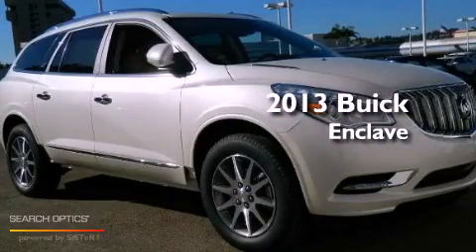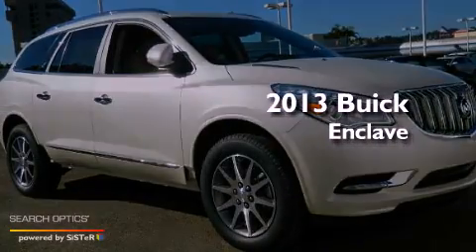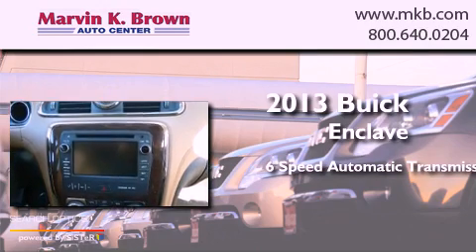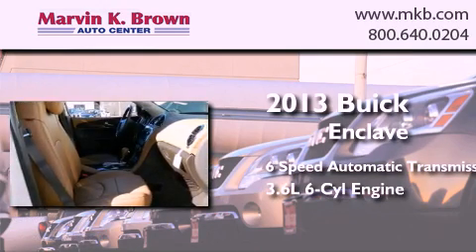This is a brand new 2013 Buick Enclave. This crossover has a six-speed automatic transmission and a 3.6 liter V6.